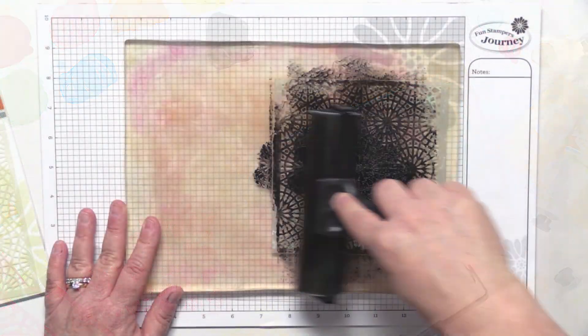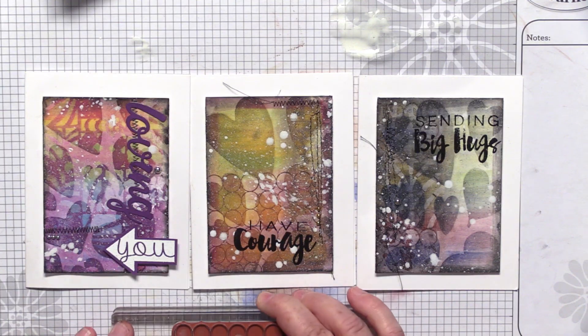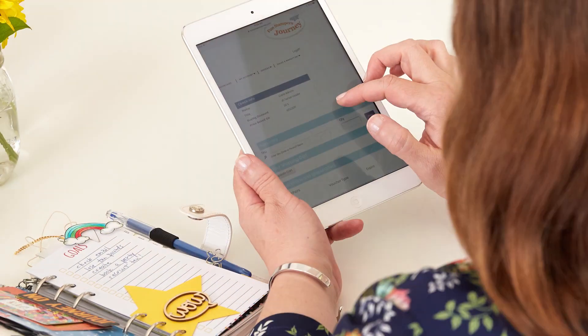Mix it up! Our Journey Media line offers everything you need to create unique backgrounds, décor pieces, and more — from the fun, versatile Gel Press to our paints, liquid colors, stencils, and mediums. There is no limit to what you can do. Don't worry if your fingers get a little messy — it's all part of the fun.